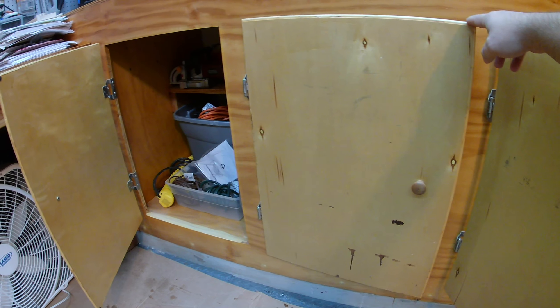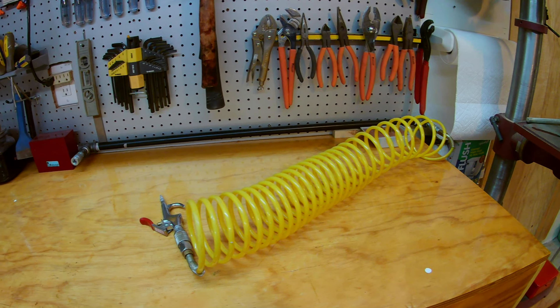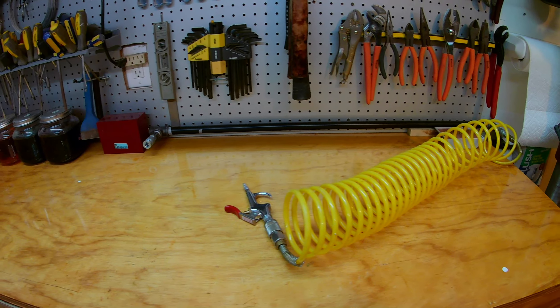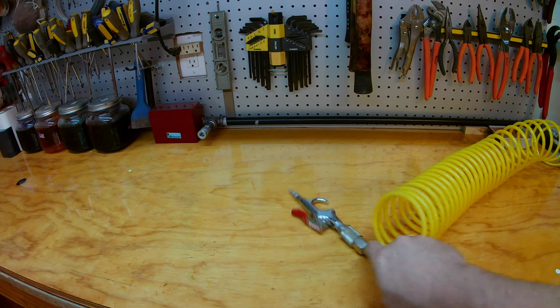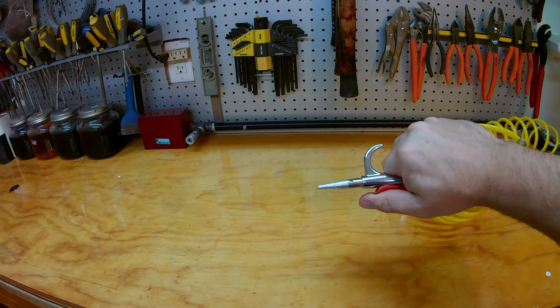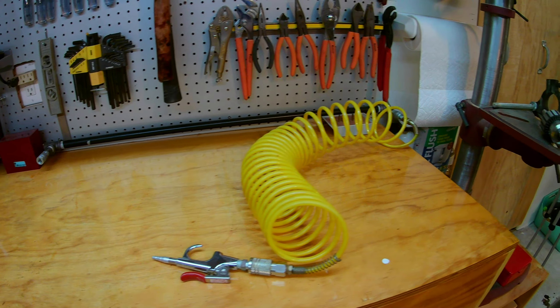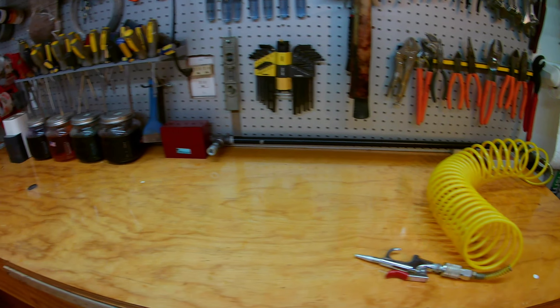One of the cool things I just did was add an air compressor air station on the back of the workbench. I got tired of hauling my air compressor in and out from underneath the workbench, so now I've just got quick plug-and-play where I can plug in what I need, hit the on button, and I'm good to go.